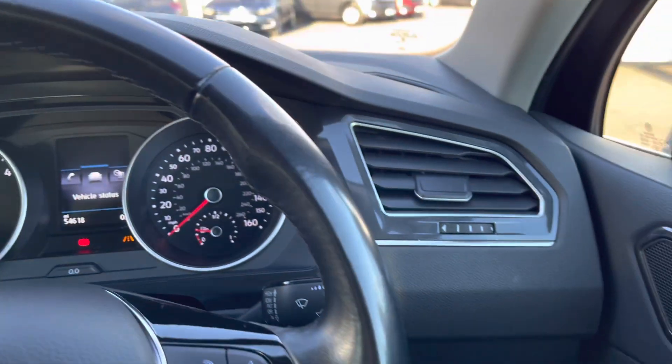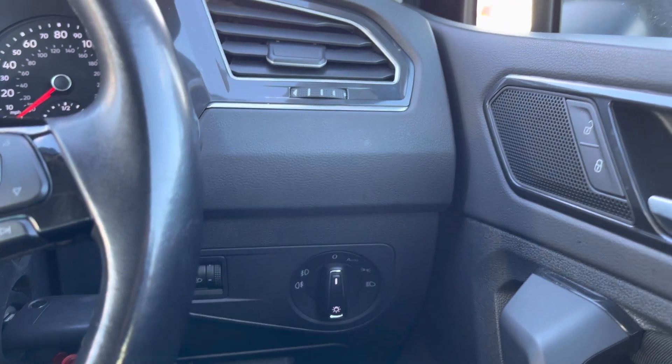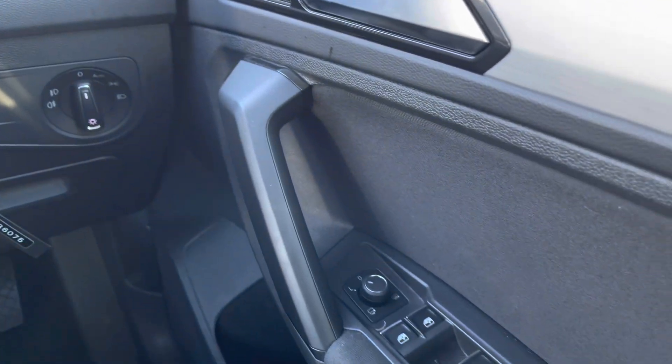Another added benefit is your automatic lights to ensure they're always on at the correct times. Taking a look inside the driver's door you'll find your central locking as well as your multiple electric mirror and window controls.